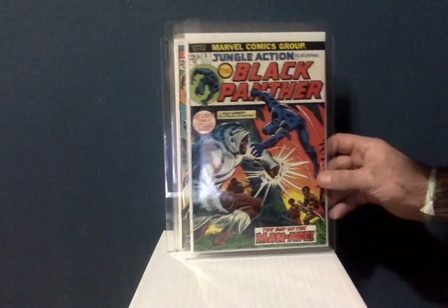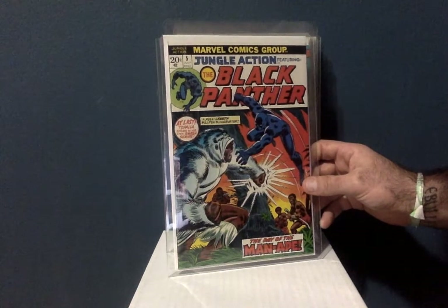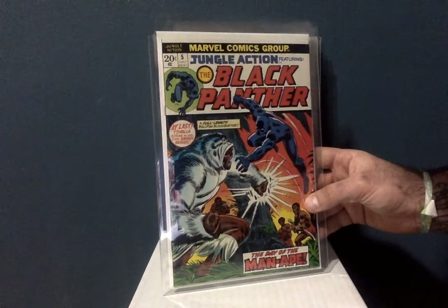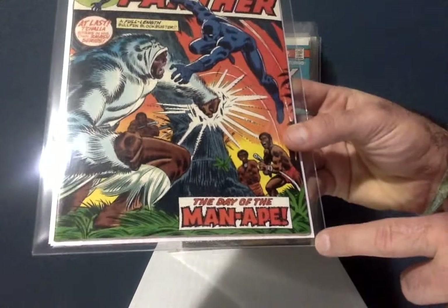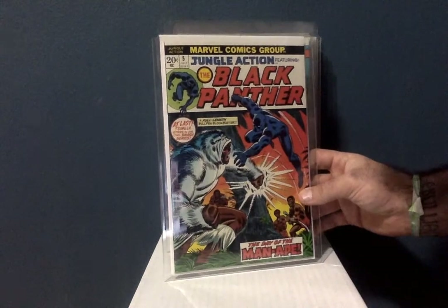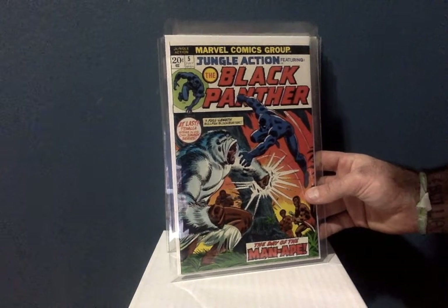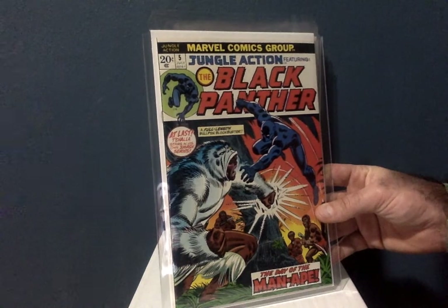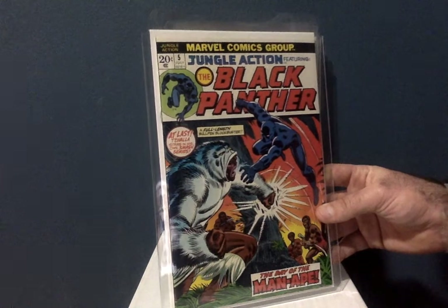I got this when they announced that Black Panther was going to be in a movie — these are books that shot up in value. I got this at a comic book convention for $40. This book is in really great shape — there's like a small corner issue but it doesn't even color break. This is easily a 9.0, maybe even a 9.4. This is Jungle Action number 5, where Black Panther has his first solo stories. The cover is a John Romita Sr. cover.